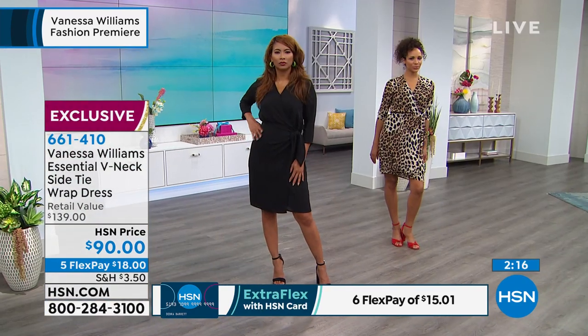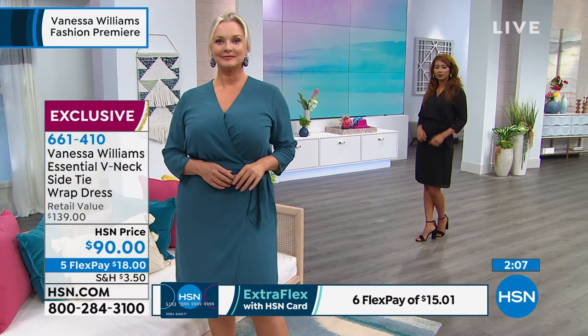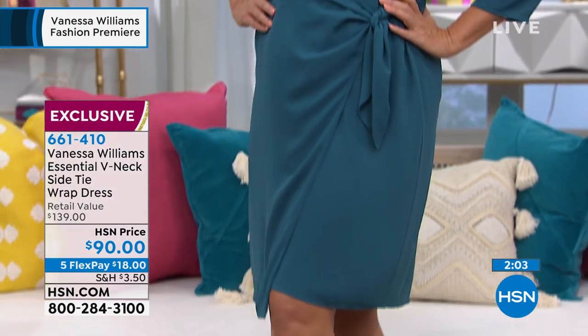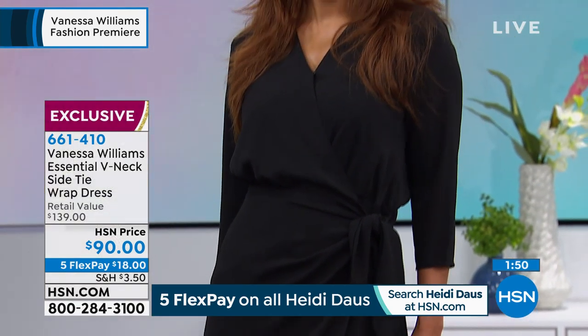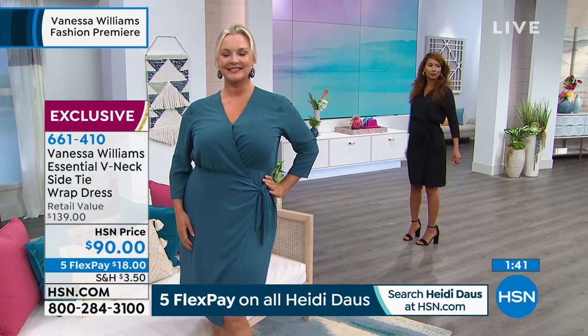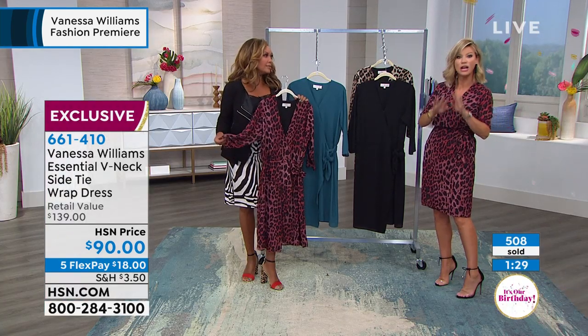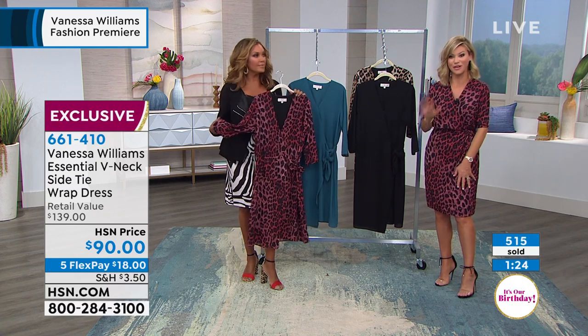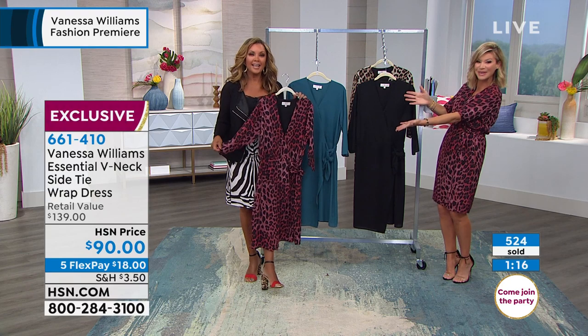The Comfort Zone cowl neck top breathes and moves and feels like fine silk. It's exclusive to HSN, extra small through 3X. The cowl neckline always flatters everyone's face and leaves the neck exposed for a statement jewelry piece. It pairs beautifully with denim for a relaxed casual look, or throw on a blazer to make it look sophisticated. Don't forget denim is coming in September. Pick up the Comfort Zone knit front drape top — extra small through 3X.